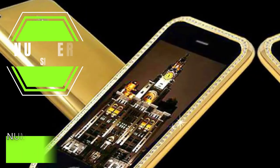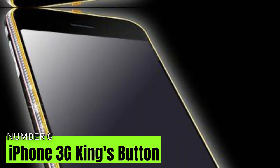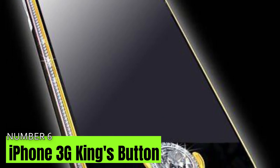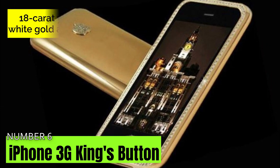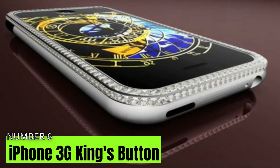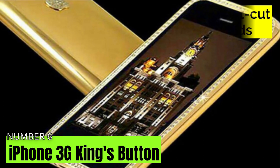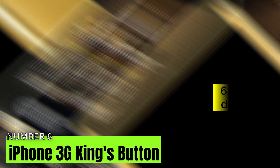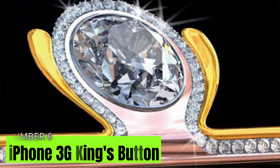Number 6: iPhone 3G Kings Button worth $2.4 million. Austrian jeweler Peter Alohazon crafted the sixth most costly iPhone 3G Kings Key. The Apple handset is constructed of sturdy 18-karat yellow gold, white gold, and black gold. It also has a white gold line inlaid with a minimum of 138 brilliant-cut diamonds of the finest standard. The most popular aspect of the luxurious device is the 6.6-karat diamond used as its home button, which renders it enticing to the eye.